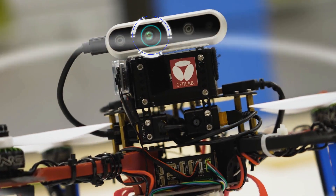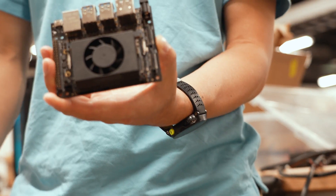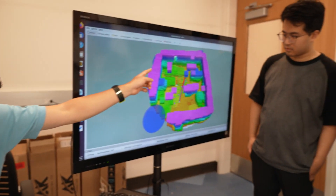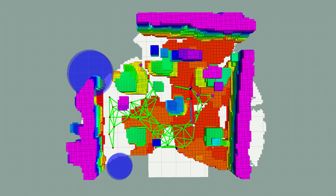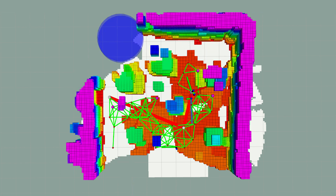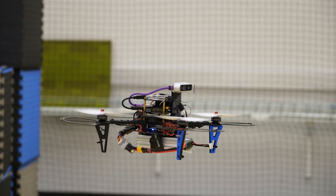Our research overcomes these limitations by giving a drone an eye and a brain. Our drone has a camera and powerful onboard computers with smart algorithms. It uses the camera to make a three-dimensional map of the environment and then find its location on the map. The camera information is also used to detect moving objects, and our path planning algorithm predicts the movement of those objects and adjusts the flight path to avoid collisions.